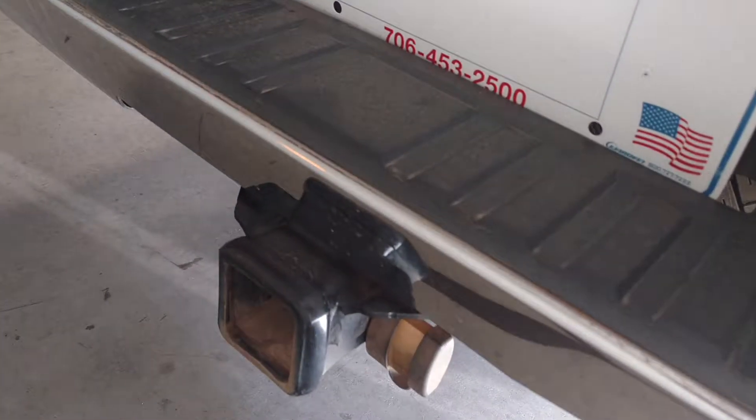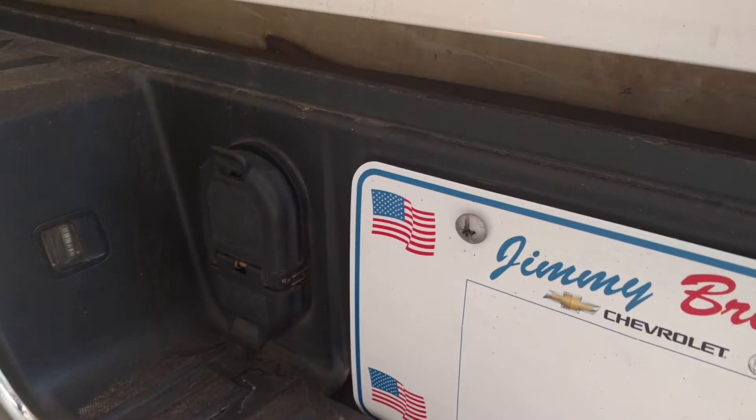It's the Z71. You've got your hitch, your connectors right there — seven prong and four prong.